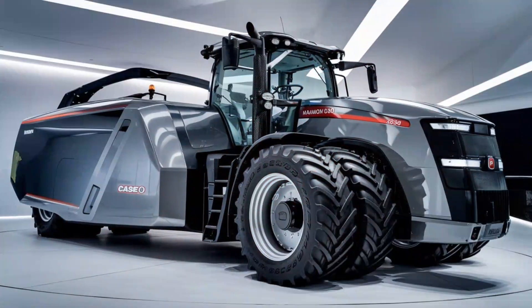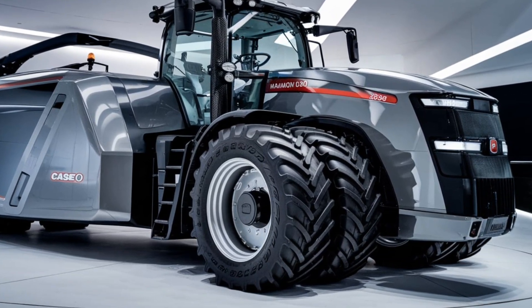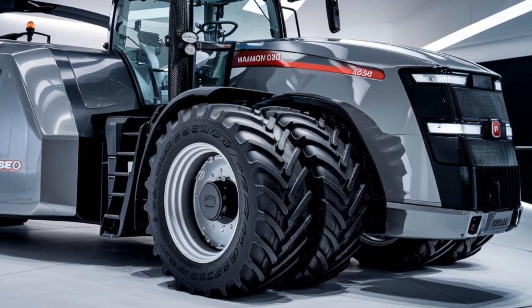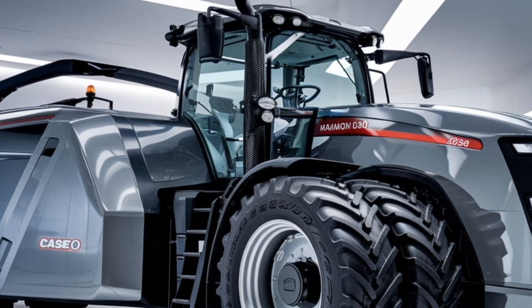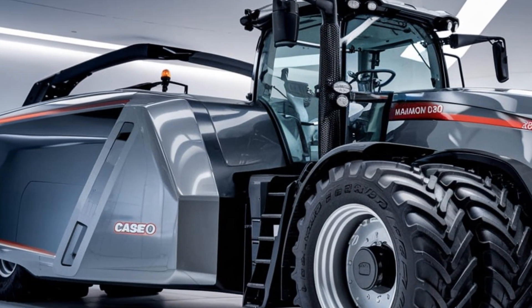Case IH has also included telematics capabilities so you can monitor your tractor's performance remotely via AFS Connect. This means you can check fuel levels, machine location, or even diagnose potential issues before they become costly problems — all from your smartphone or tablet.